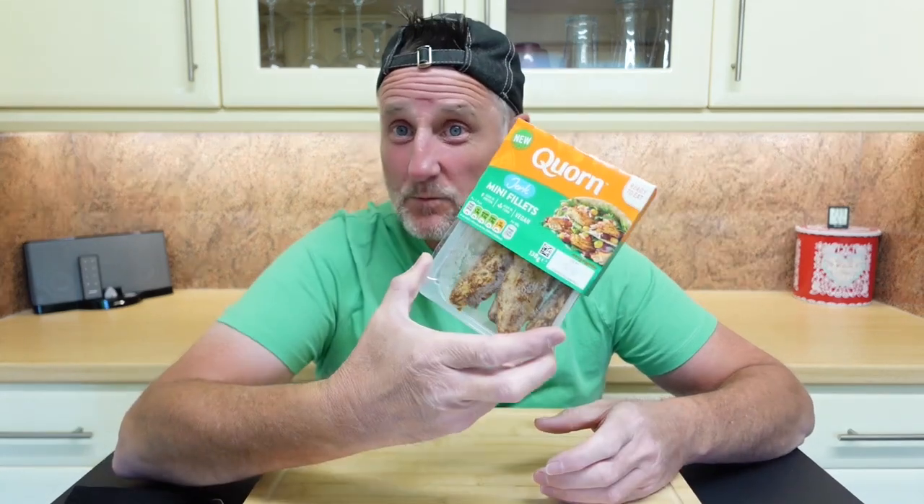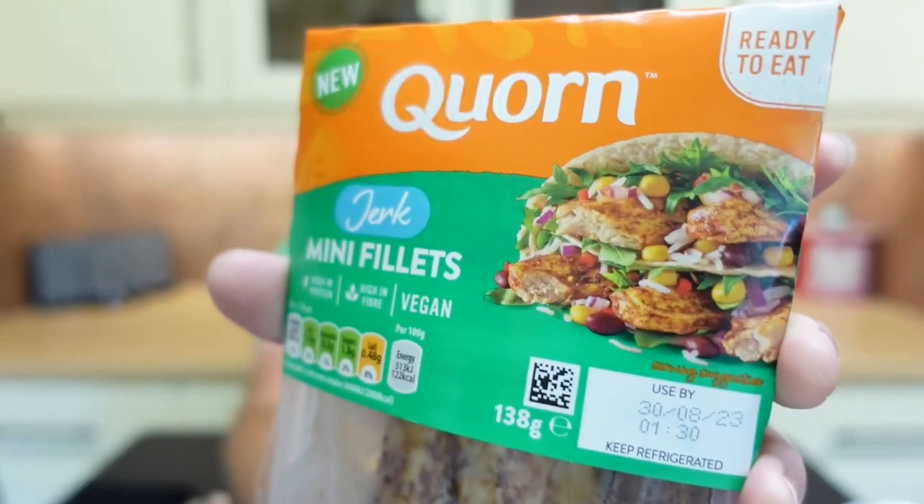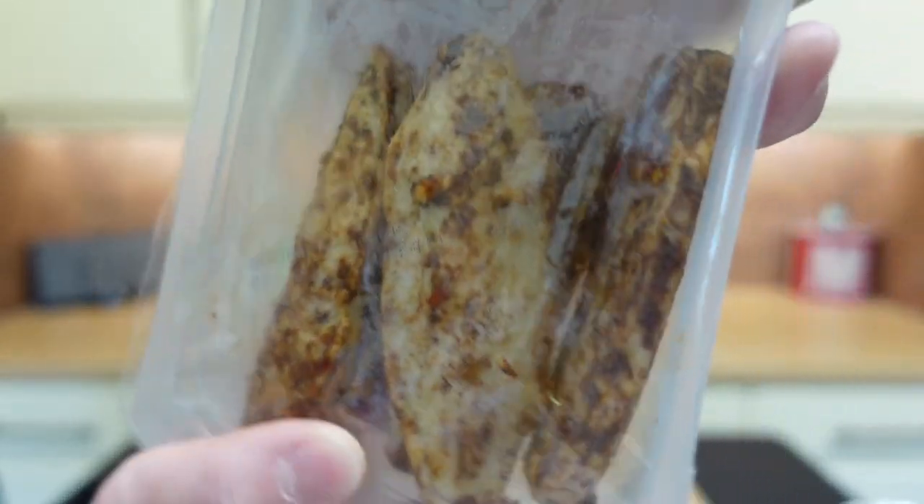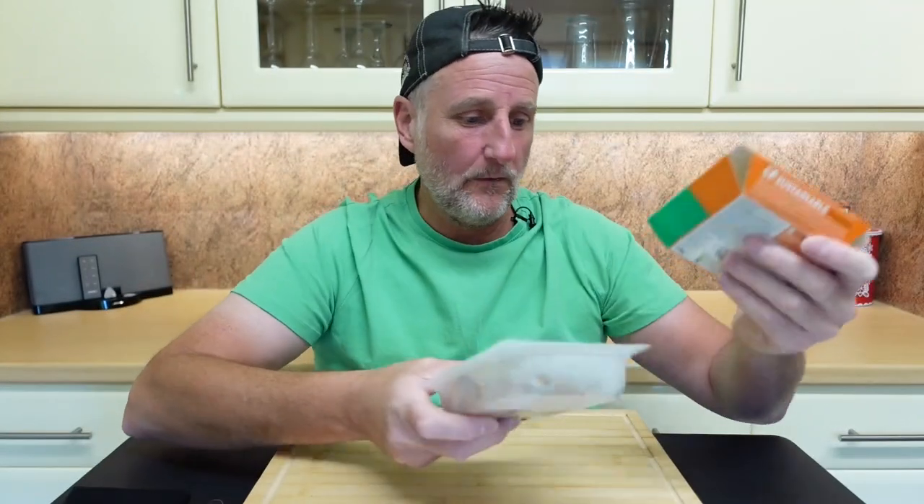Okay guys, here we are again — day 26 of Hellfast, one week to go. And this is what I'm reviewing today: new Quorn jerk mini fillets. I did go to Tesco's today with two products in mind.